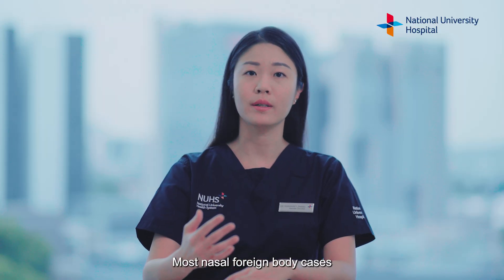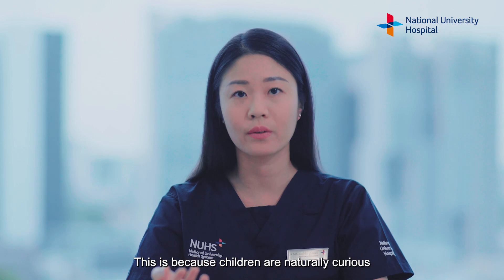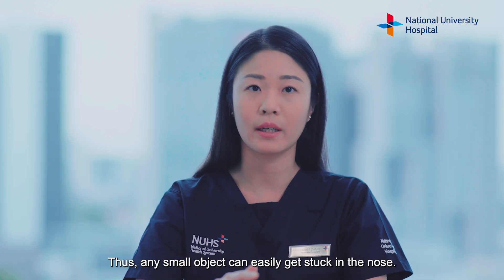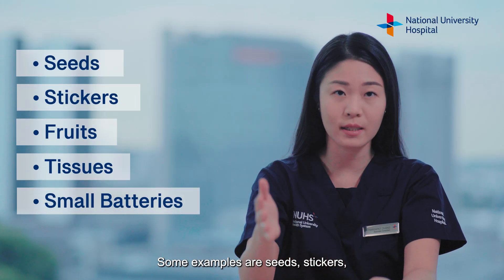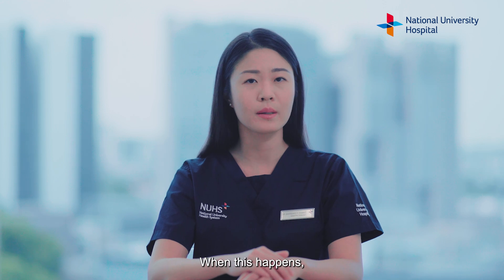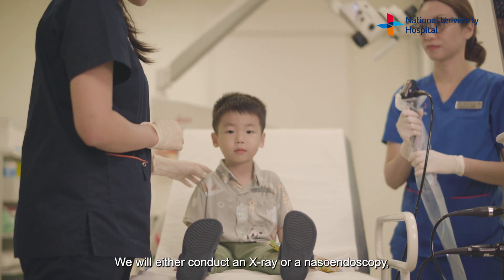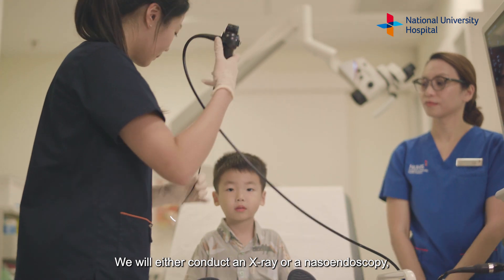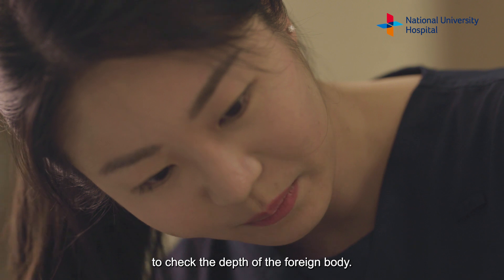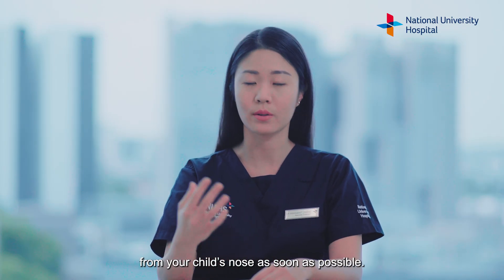Most nasal foreign body cases we encounter often involve children. This is because children are naturally curious and may explore different ways of play. Thus, any small object can easily get stuck in the nose. Some examples are seeds, stickers, fruits, tissues and even small batteries. When this happens, please bring your child to the children's emergency immediately. We will either conduct an x-ray or a nasal endoscopy — where a thin flexible scope is inserted through the nose — or both, to check the depth of the foreign body. We will then remove the foreign body from your child's nose as soon as possible.